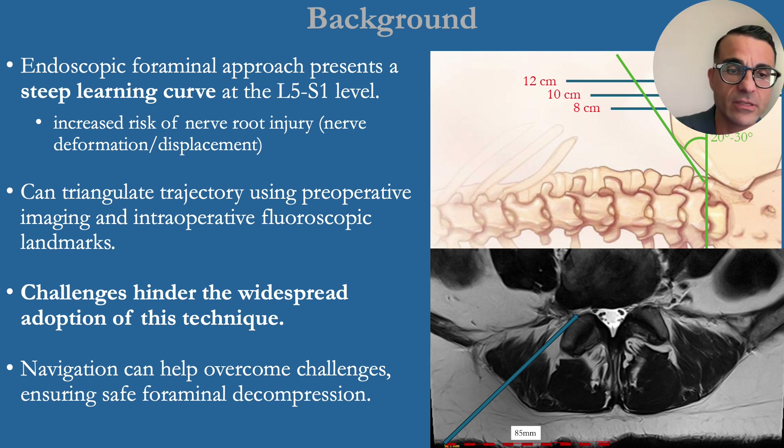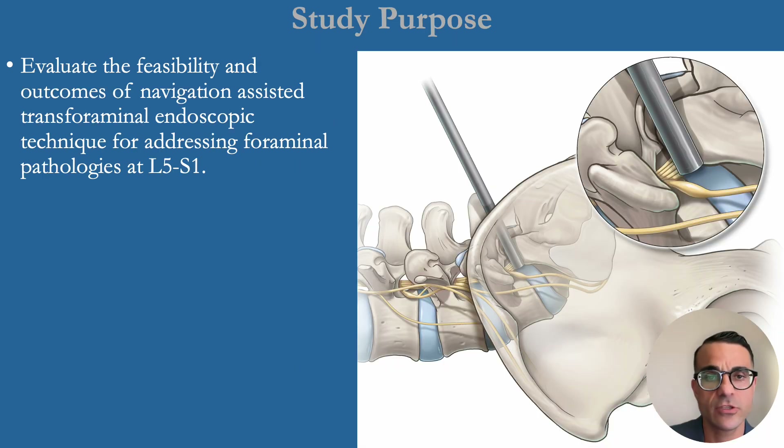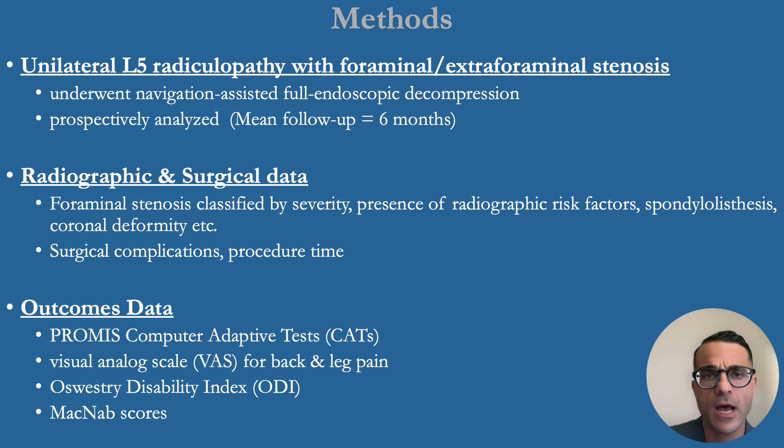Navigation can be helpful to overcome these challenges, ensuring a safer foraminal decompression. The study purpose was to evaluate the feasibility and outcomes of a navigation-assisted foraminal endoscopic technique for addressing these pathologies at L5S1. We included patients with unilateral L5 radiculopathy with foraminal or extra-foraminal stenosis, collected radiographic and surgical data, and outcomes included patient-reported data points.